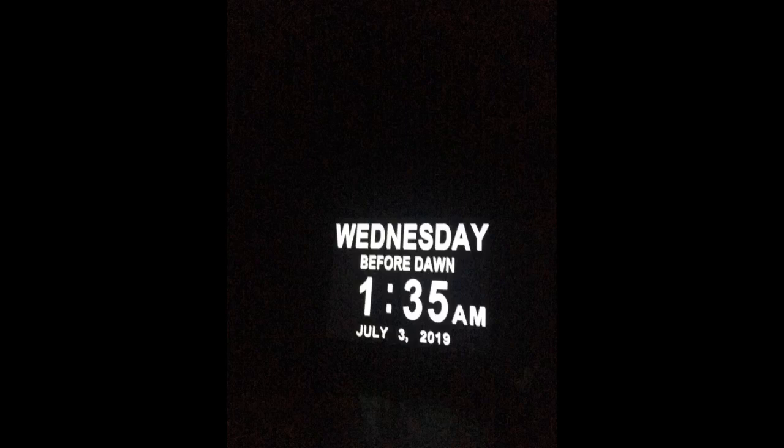I purchased this clock for my 96-year-old great aunt. Both time and date seem very important to her, though the actual day and date have gotten a little fuzzy of late.